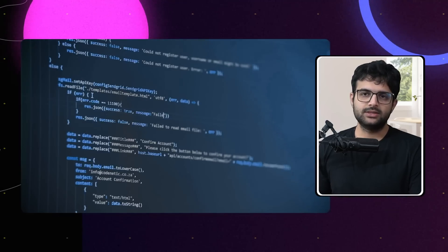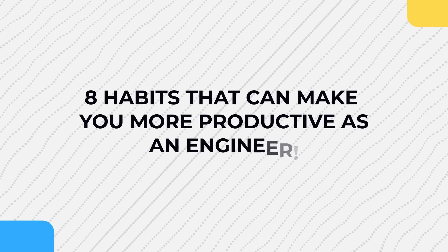Tech is one of those fields where it's very hard to measure productivity. You can be pulling off 60-hour work weeks yet not be able to climb up the ladder. You could be doing simple 30 to 40-hour weeks and doing really well. You could be pulling off two jobs at the same time, making both of them happy, yet having a decent work-life balance. This video is going to be about 8 habits that can make you more productive as an engineer.